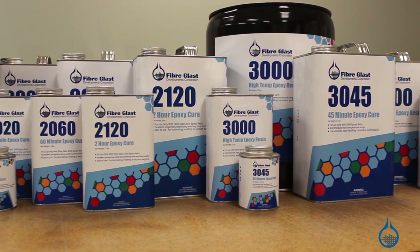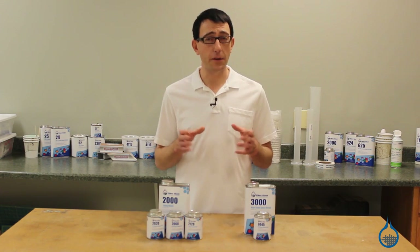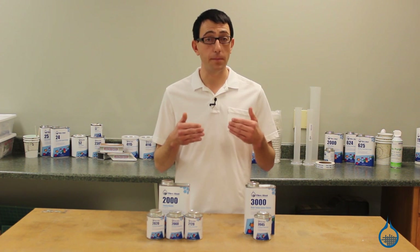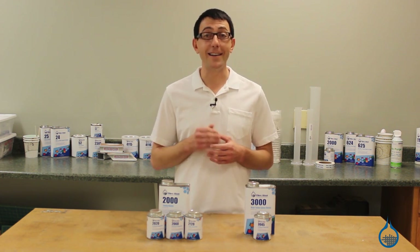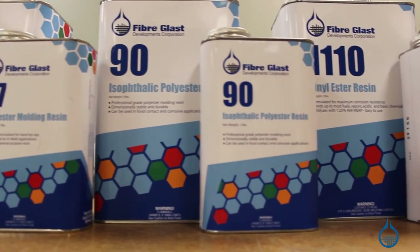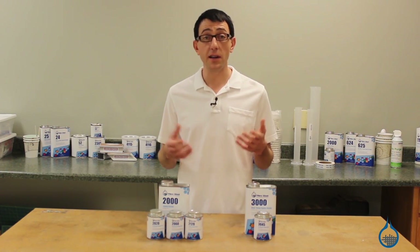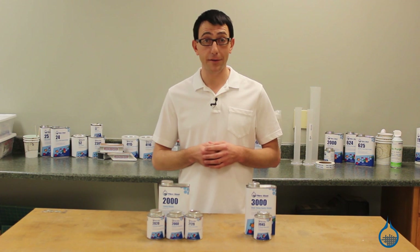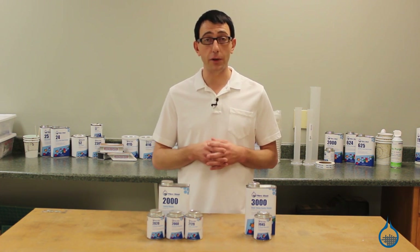Epoxy is the best resin type to use with carbon fiber reinforcements. Carbon fibers are very difficult to bond to and the cross-linked bonding of epoxy resins to carbon fiber offers a strength that cannot be matched with polyester or vinyl ester resins. Epoxy resin also forms the strongest bond to fiberglass, kevlar, and sandwich core materials. For this reason, epoxy resin is the primary choice for structural applications.